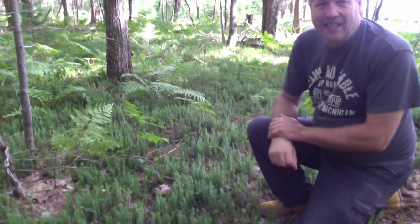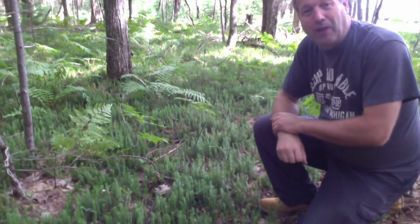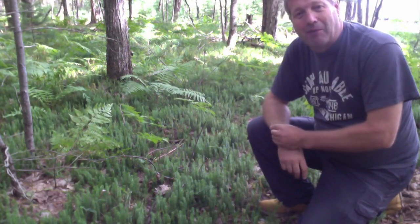Hi everyone, it's the Nature Guy again. We're out just off the boardwalk behind me here, not too far from Lake Schellenberger at Camp Asobel.